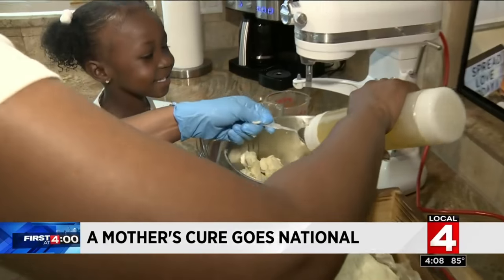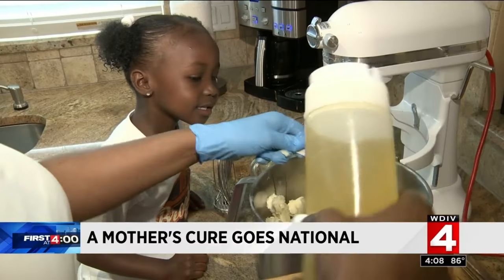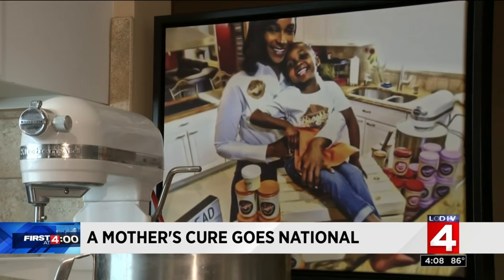Jasmine is thankful to have not only found something that cured her daughter's eczema, but also allowed her to help others as well. She says she wants to keep going and keep spreading the Brooklyn way. Jasmine ships her products all across the U.S. For more information, a link was posted on clickondetroit.com.